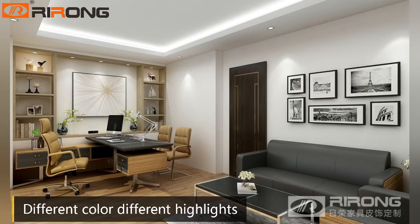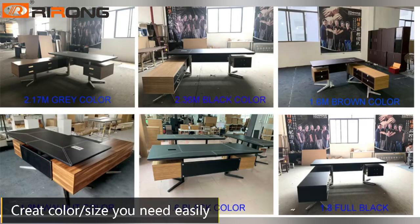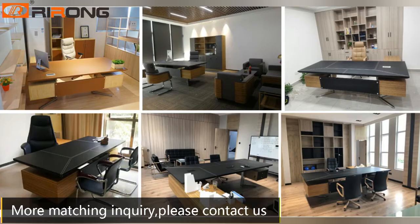Different spaces have different highlights. Create the color or size you need easily. For more matching inquiries, please contact us.